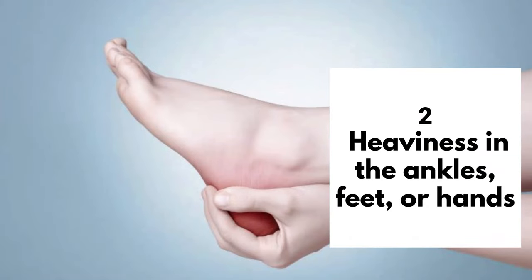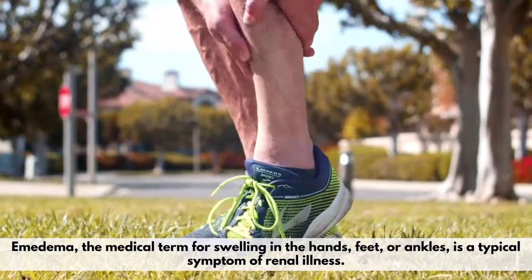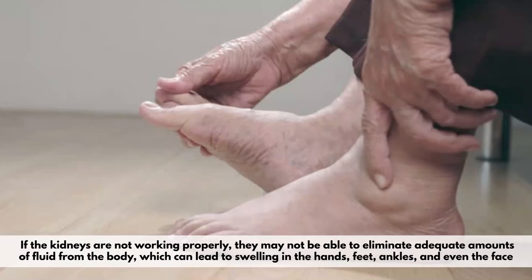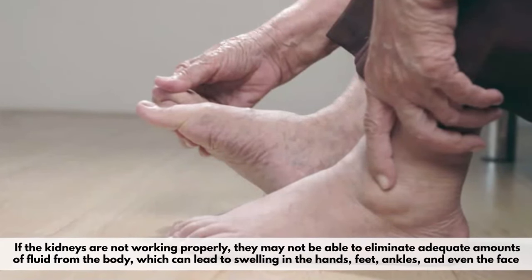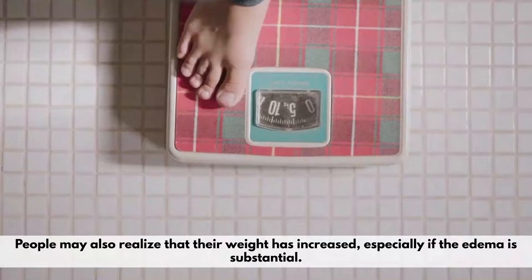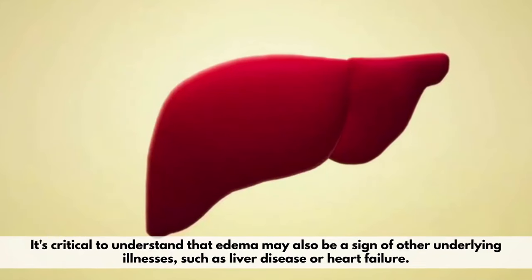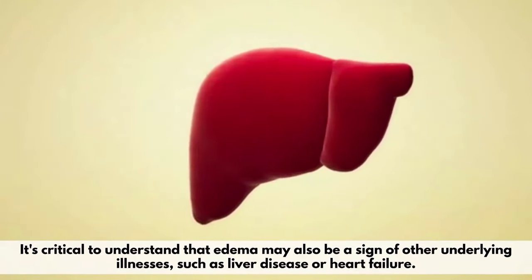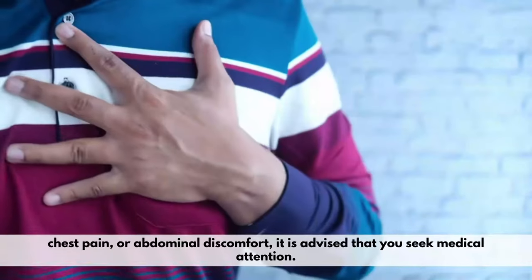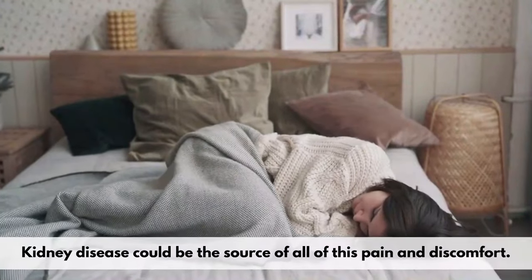Number 2: Heaviness in the Ankles, Feet, or Hands. Edema, the medical term for swelling in the hands, feet, or ankles, is a typical symptom of renal illness. If the kidneys are not working properly, they may not be able to eliminate adequate amounts of fluid from the body, which can lead to swelling in the hands, feet, ankles, and even the face. People may also realize that their weight has increased, especially if the edema is substantial. It's critical to understand that edema may also be a sign of other underlying illnesses, such as liver disease or heart failure. If you have severe swelling along with other symptoms like shortness of breath, chest pain, or abdominal discomfort, it is advised that you seek medical attention. Kidney disease could be the source of all of this pain and discomfort.